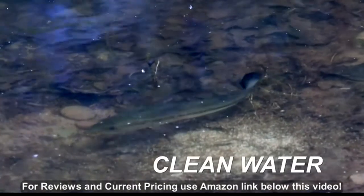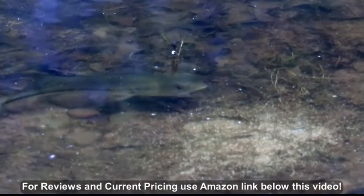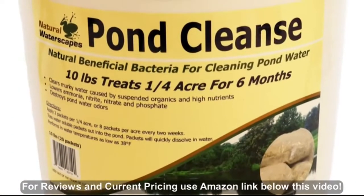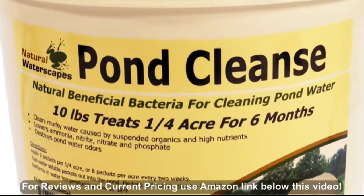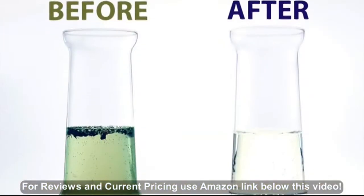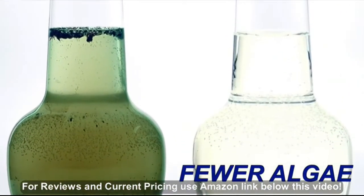See beautiful clean water — improve water quality using natural beneficial bacteria and realize better fish health. Pond Cleanse is a blend of naturally occurring beneficial bacteria that work to reduce excess nutrients in your pond. Reduced nutrients mean fewer algae and less accumulated organic muck over time.